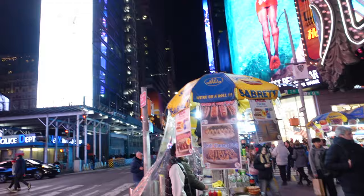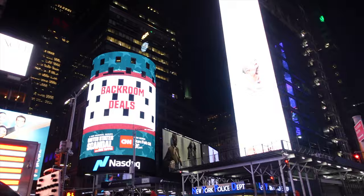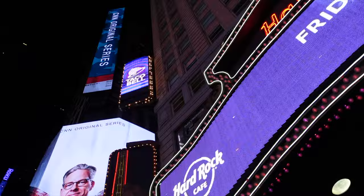Here it is at night — One Times Square, the old New York Times building, with the ball visible. There's the H&M building at Four Times Square, Three Times Square, and the Paramount Building.